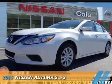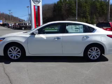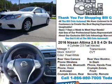Presenting the 2016 Nissan Altima. It's powered by front-wheel drive, a 2.5-liter, four-cylinder engine, and a continuously variable transmission.